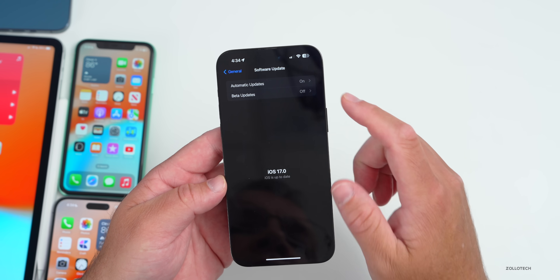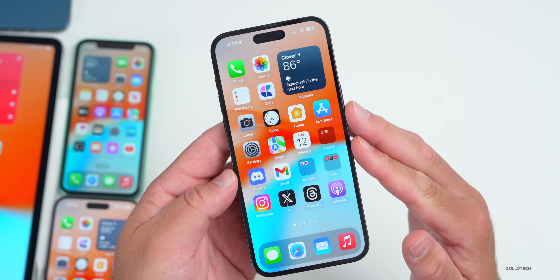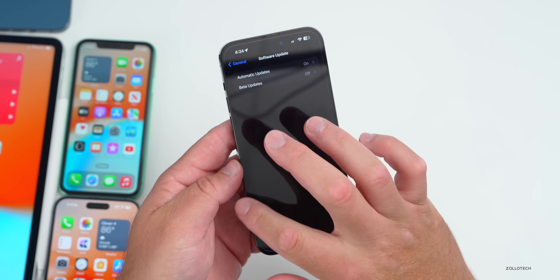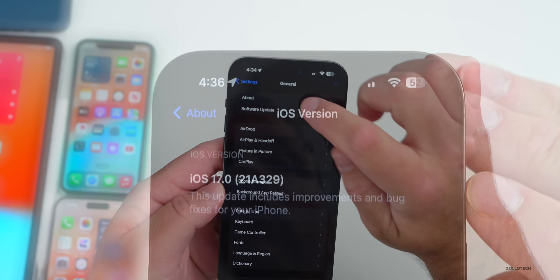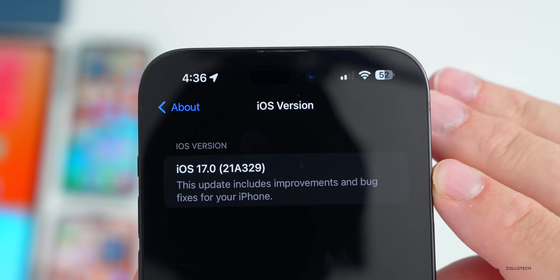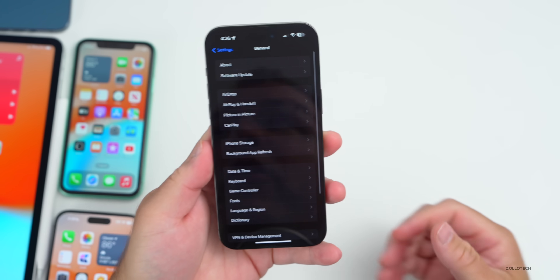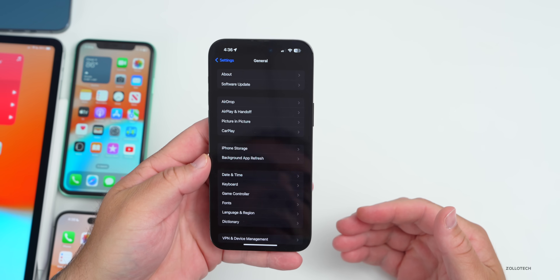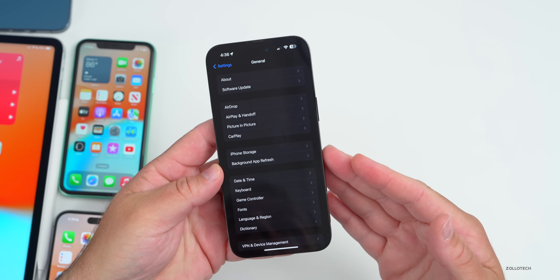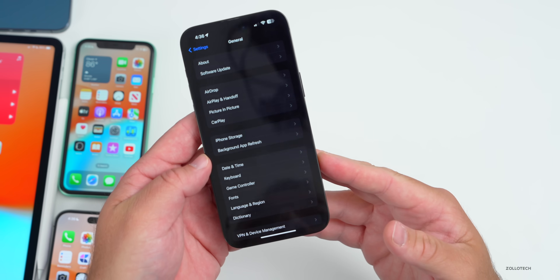I'd leave beta updates on for now just in case there's an RC2. As far as the build number, let's take a look at that and the new features. Going to Settings > General > About, the build number is 21A329. This could be the final build number if Apple doesn't find any additional issues. There is no modem update coming from beta 8 to the RC, so no change there.